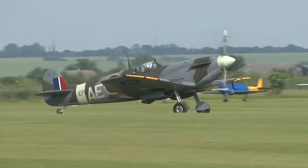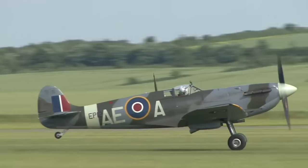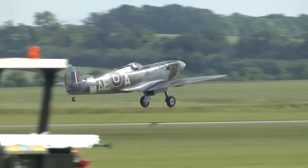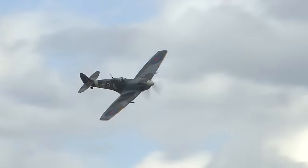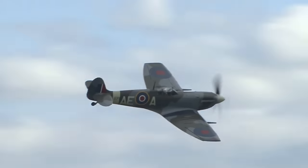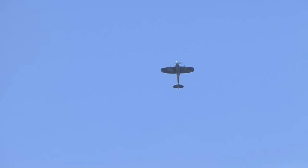During the Battle of Britain, from July to October 1940, the Spitfire was perceived by the public to be the main RAF fighter, though the more numerous Hawker Hurricane shouldered a greater proportion of the burden against the Nazi German Air Force, the Luftwaffe. Spitfire units, however, had a lower attrition rate and a higher victory-to-loss ratio than those flying Hawker Hurricanes.